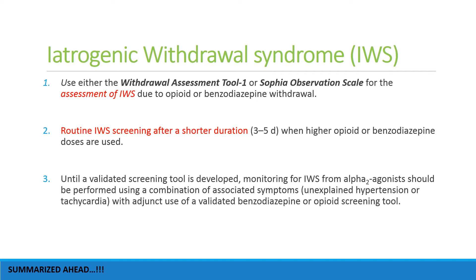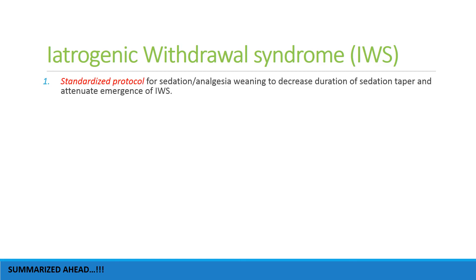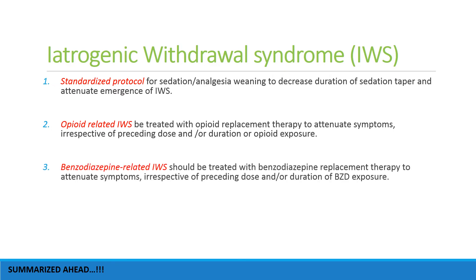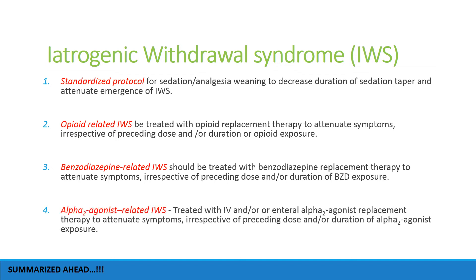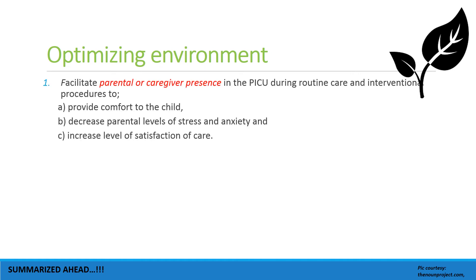A standard protocol for sedation and analgesia weaning should be used. Opioid-related iatrogenic withdrawal syndrome should be treated with opioid replacement therapy. Benzodiazepine-related IWS should be treated with benzodiazepines. Alpha-2 agonist-related IWS should be treated with IV and/or oral alpha-2 agonist replacement to attenuate symptoms, irrespective of the preceding dose and duration of alpha-2 agonist exposure.